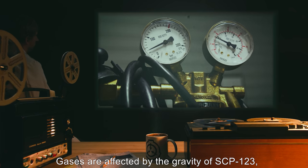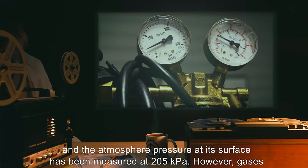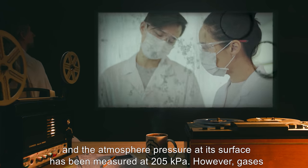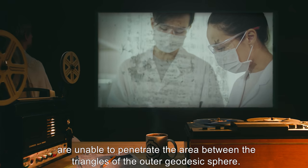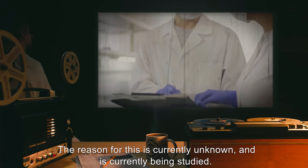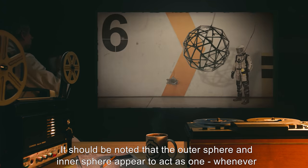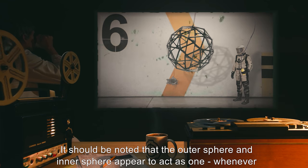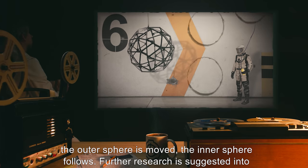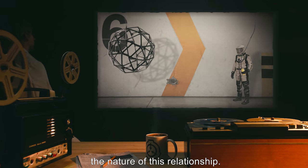Gases are affected by the gravity of SCP-123, and the atmospheric pressure at its surface has been measured at 205 kilopascals. However, gases are unable to penetrate the area between the triangles of the outer geodesic sphere. The reason for this is currently unknown and is currently being studied. It should be noted that the outer sphere and inner sphere appear to act as one — whenever the outer sphere is moved, the inner sphere follows. Further research is suggested into the nature of this relationship.